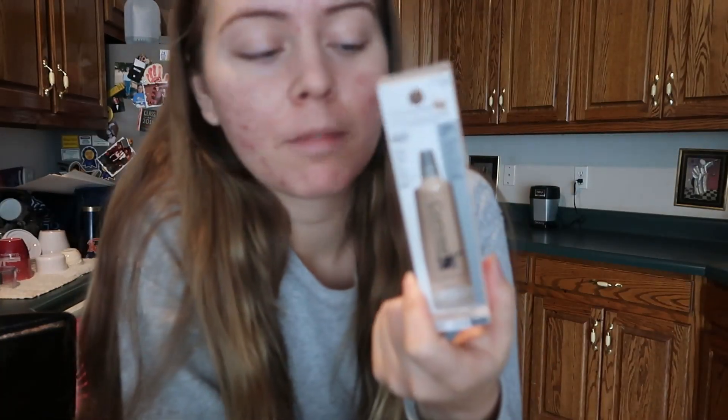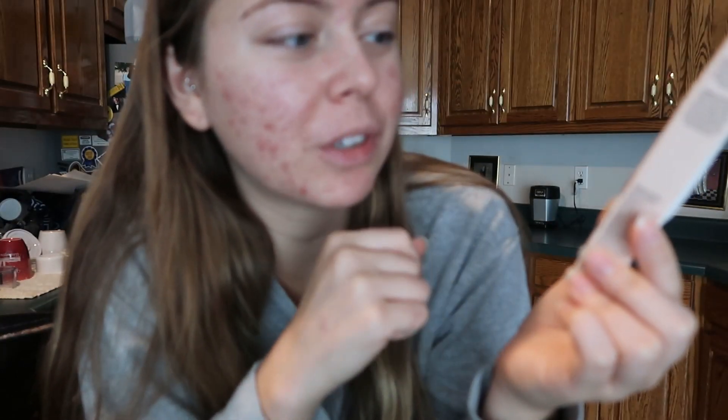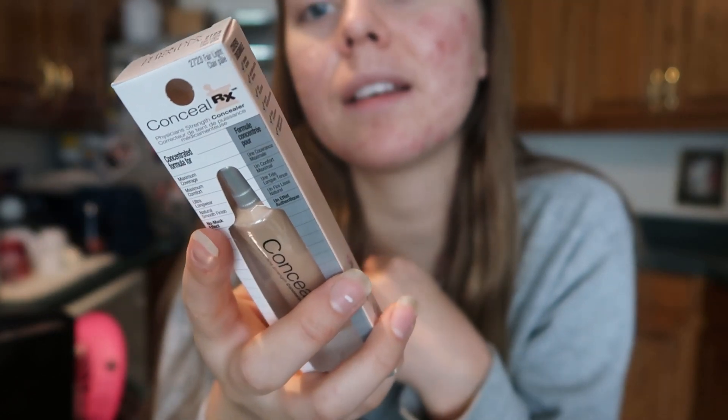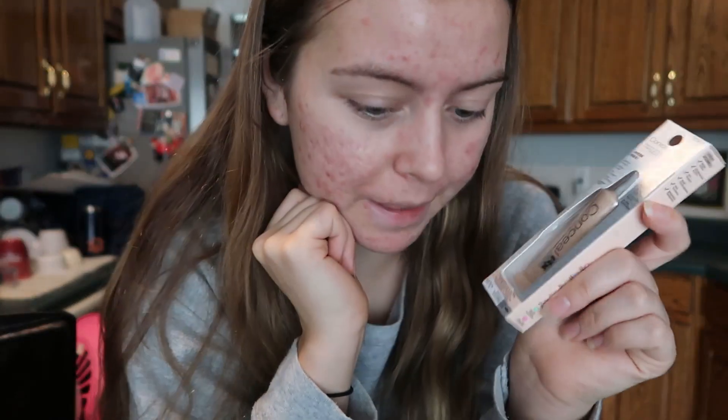Let's start with this one. The ingredients list is really long. It says 'Conceal RX — the prescription is in for any and all imperfections.' But it doesn't have any salicylic acid in it. I don't understand why it's called Conceal RX. I'm sure it works for some people, but I'm not going to try it just because it doesn't have salicylic acid.